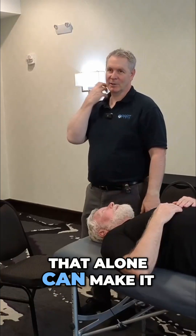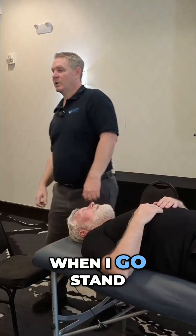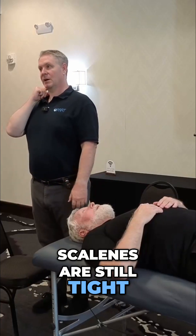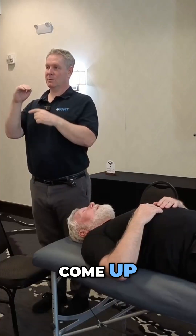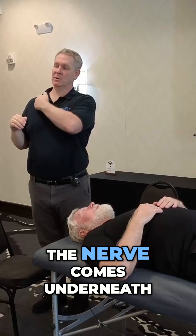That alone can make them set in enough that it could be problematic. If they get tight enough, now when I go stand up straight and I'm trying to walk somewhere, scalenes are still tight. It's going to be hard for me to walk with my head tilted, so the ribs are going to come up.